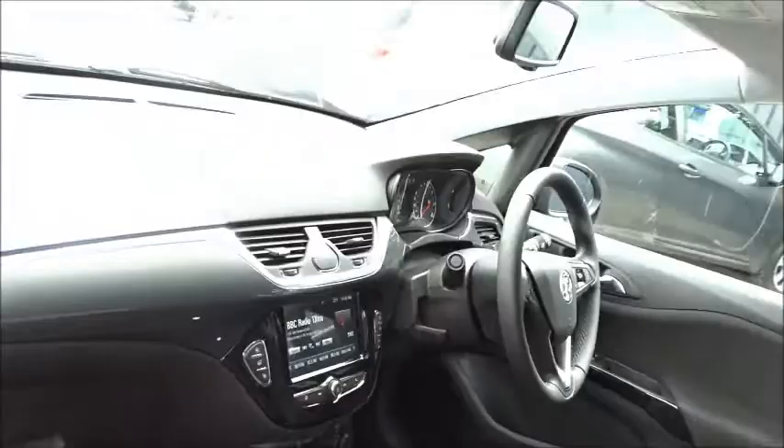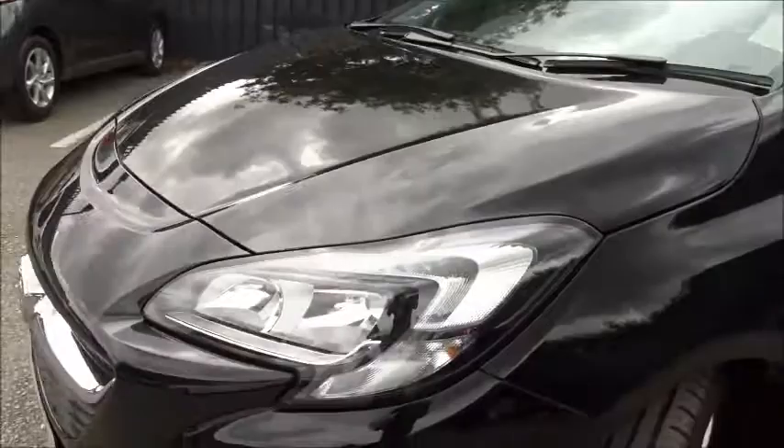Moving back outside around to the front of the vehicle, we've also got LED daytime running lamps and front fog lamps. The car is available today at Pentagon Vauxhall in Burton-on-Trent with the remainder of the manufacturer's warranty.